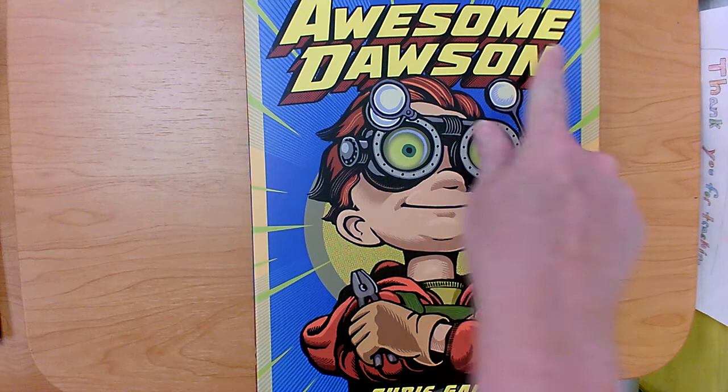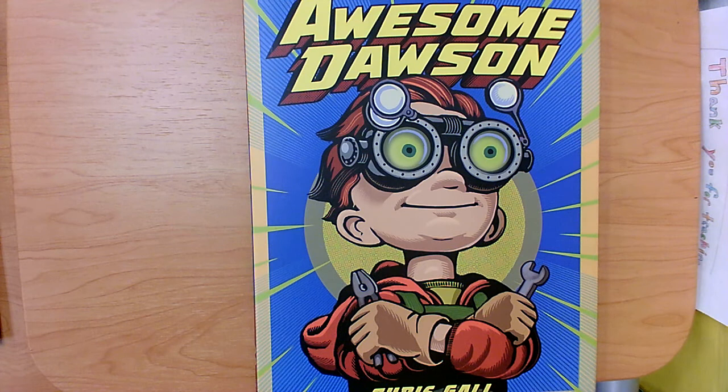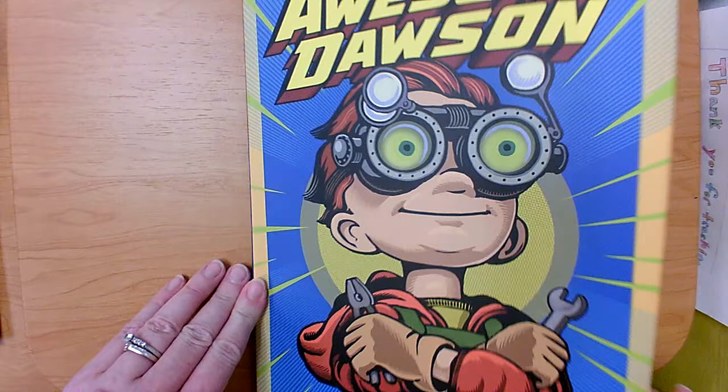Hi students, today we are going to read Awesome Dawson. This book was written by Chris Gull. In this book we meet a character named Dawson. He's very creative and he reuses many household items. He's not recycling — he's reusing, repurposing the things that he would have thrown out that he doesn't need anymore. He's using them in a new way to create something new.